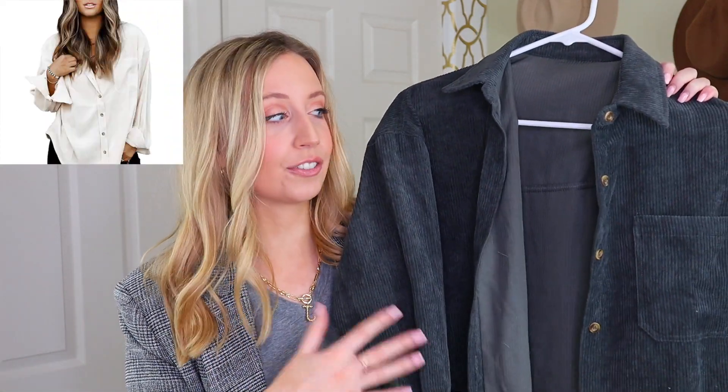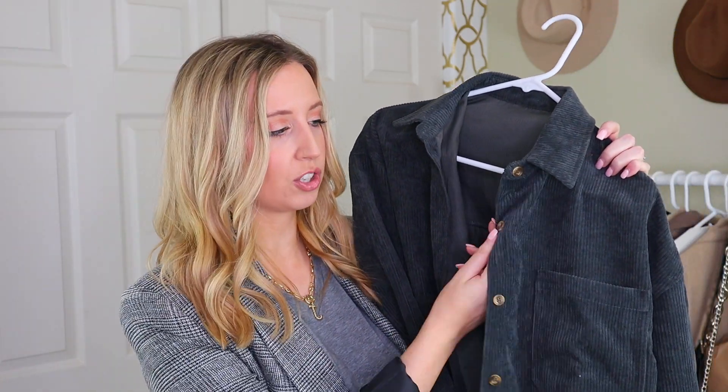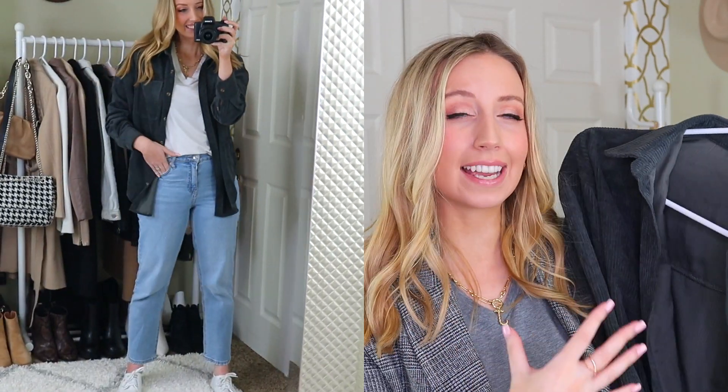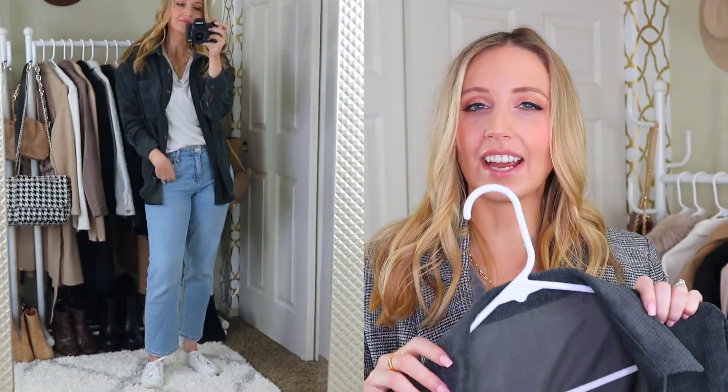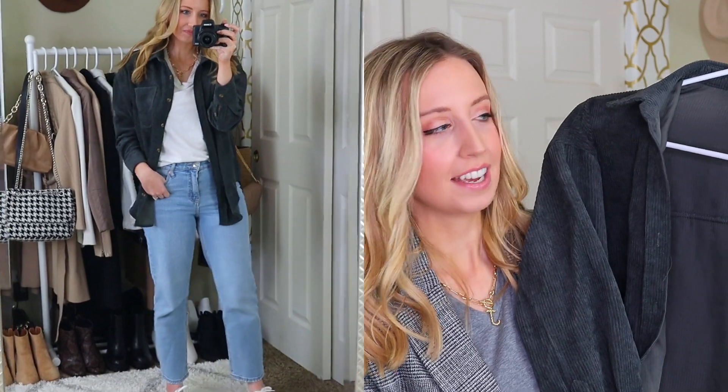It does come in a lot of other colors if you're not liking this one. Another thing I really liked about this particular one versus others is the buttons. I liked that the buttons were a bit smaller — it looked a little more like a shirt than a jacket. I don't like the jackets that have just huge buttons like it's a coat. I definitely like the more shirt-than-jacket style.